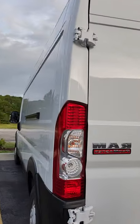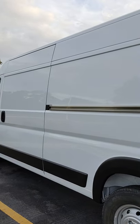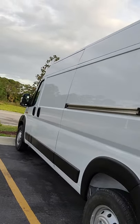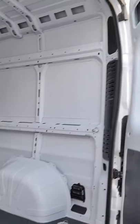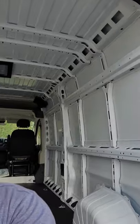Look at that — isn't that crazy? I've got a lot of space inside for everything. Look at the space, so much room in here!